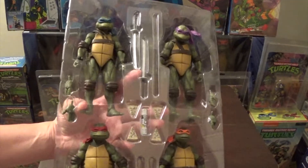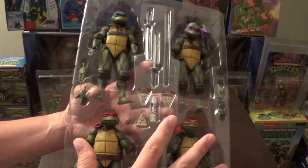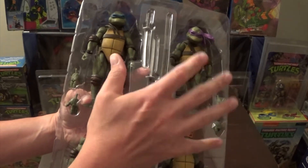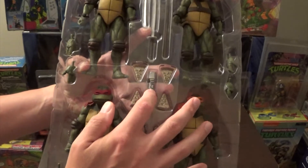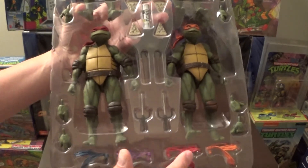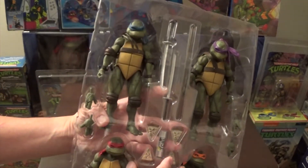Alright, so here's all four turtles. They were twisty tied in, but I took the twisty ties out. I've not taken them out of the package. I'm a little concerned that Don's head was pushed forward a little bit, so I hope his head's okay. It comes with pizzas, some mutagen ooze, extra face masks, their weapons, and a change of hands.